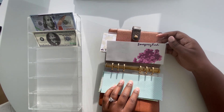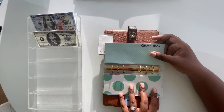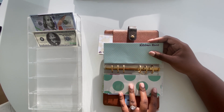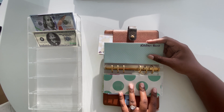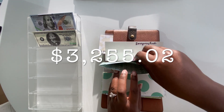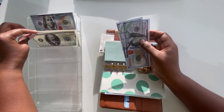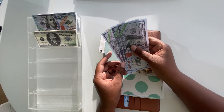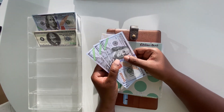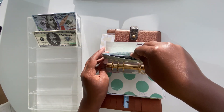Next up is the kitchen fund, which took a little hit — we had to pay for some house repairs this past weekend. It had $2,502, we had to pay out $272.50, but we were able to add $1,025, giving a new total of $3,255.02. So we're now working with just over $3,000 in the kitchen renovation fund. This is prop money I use as a visual to track our electronic sinking funds.